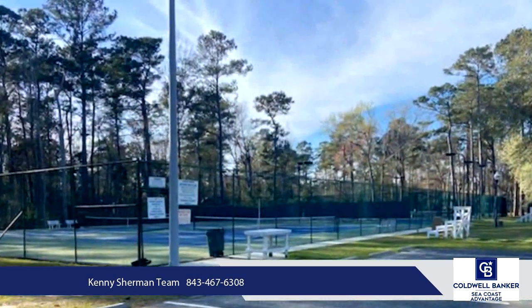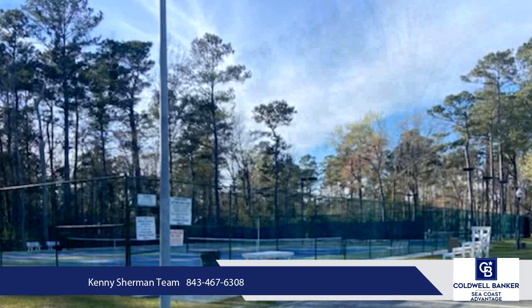Square footage is approximate and not guaranteed. Buyers responsible for verification.